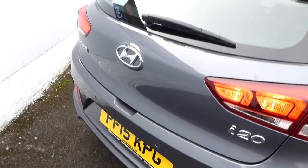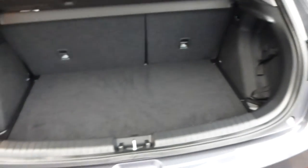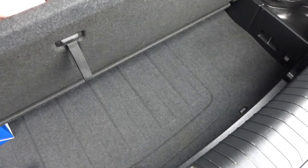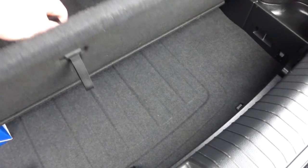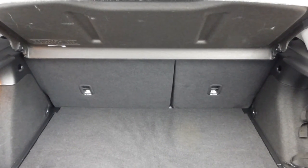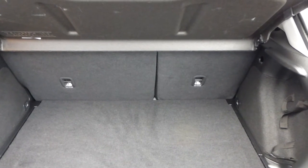Good sized boot — it's a double boot floor. So this floor here, if you just lift that up, it leaves more storage underneath, and there's also an emergency spare wheel with the car. The seats are Isofix, which is useful if you've got a child seat, and it's a 60-40 split as you can see.